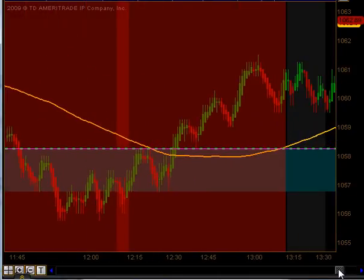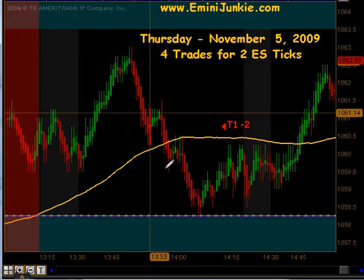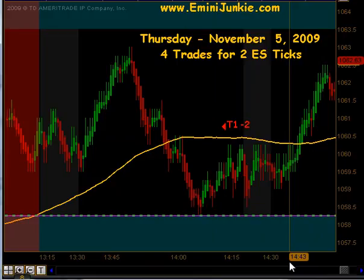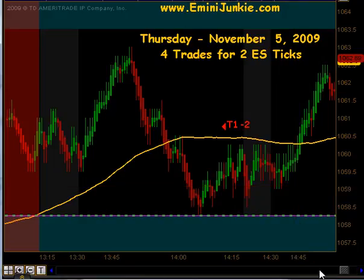Coming outside of lunch, we actually did move higher, moved up towards our upper resistance area at that northern junkie band, pulled back down to our lower band, bounced off it, and got a signal to get short. We got our first contract off, but did not get any follow-through. The market was definitely in a bullish mood today, and it bounced higher, taking us out of our other contract for a two-tick loss.